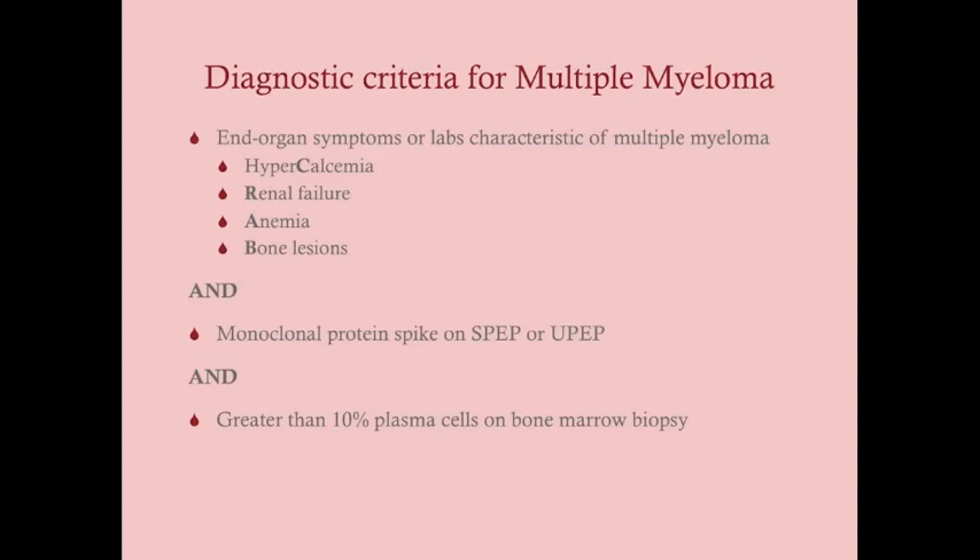The diagnostic criteria for multiple myeloma require a clinical diagnosis — a bone marrow biopsy or monoclonal spike on SPEP or UPEP alone is not enough. You must have: end organ symptoms from the CRAB mnemonic (hypercalcemia from bone lysis, renal failure from Bence Jones protein, anemia, and bone lesions); a monoclonal M protein spike on SPEP or UPEP; and greater than 10% plasma cells on bone marrow biopsy. All of these criteria must be satisfied.